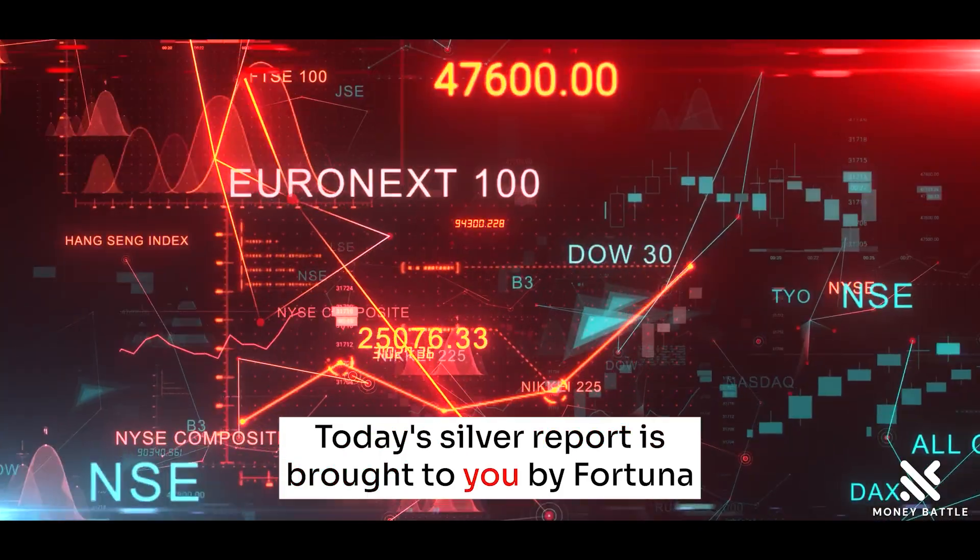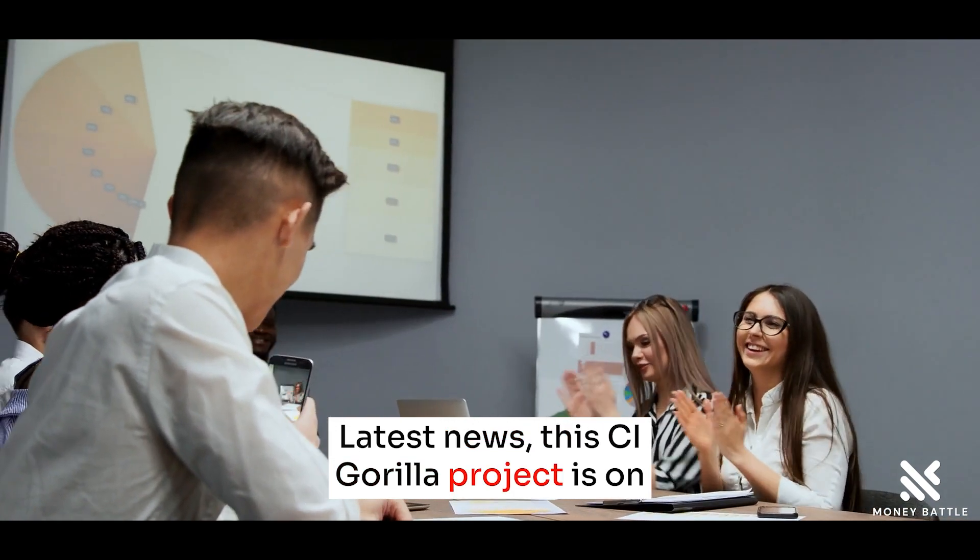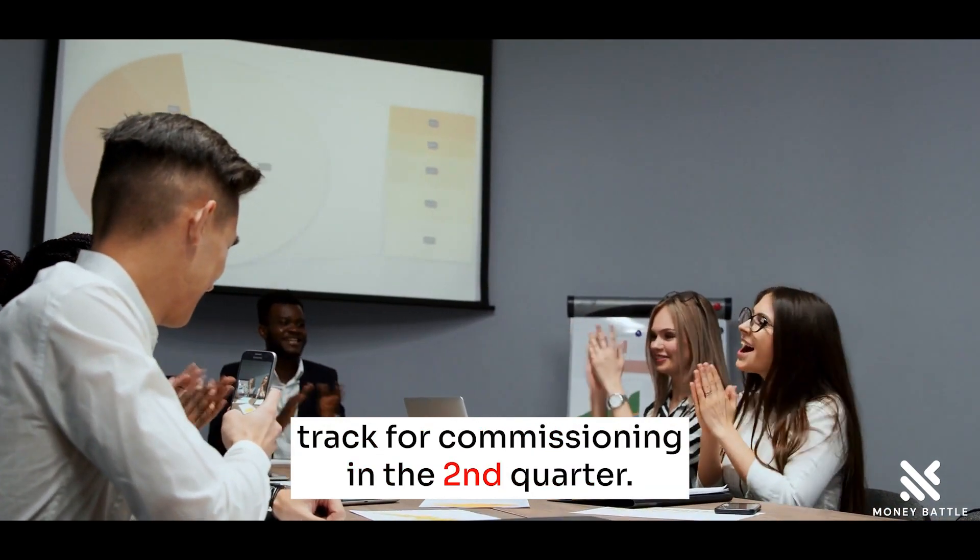Today's silver report is brought to you by Fortuna Silver Mines, symbol FSM. Latest news is that the Gorilla project is on track for commissioning in the second quarter.